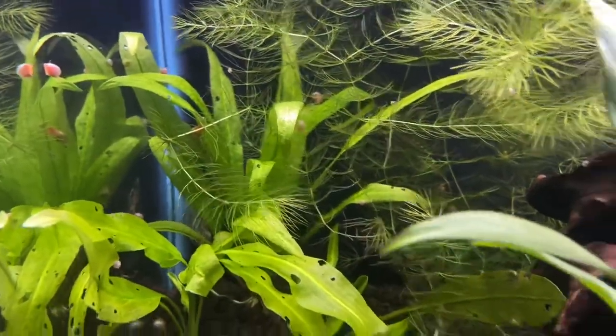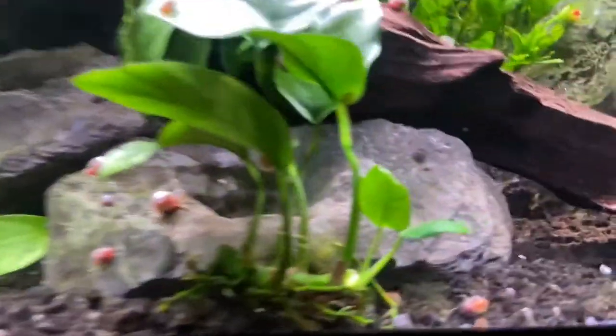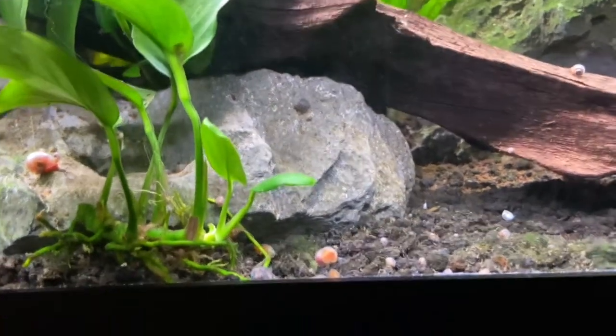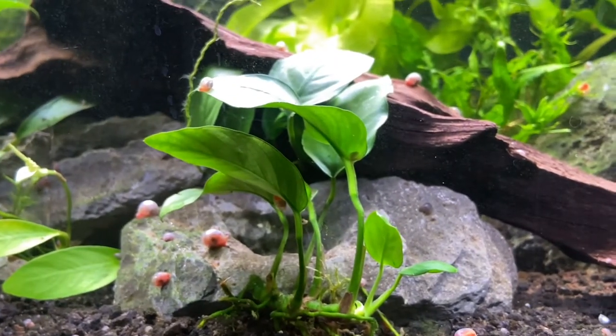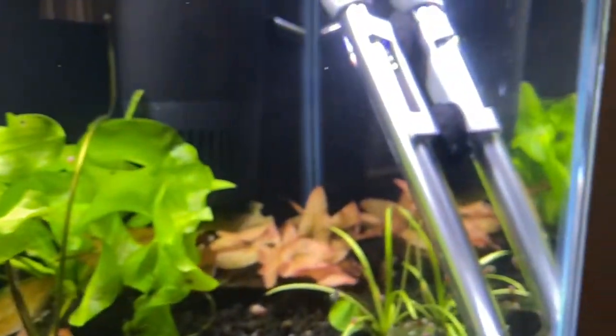These female guppies are awesome — I can't wait for them to have babies and show you guys that. I've kind of just been focusing on plants and enjoying the hobby, and just giving you guys updates. Hopefully you guys like that too. If you have any questions, ask me down in the comments below and I'll see you guys on the next one.